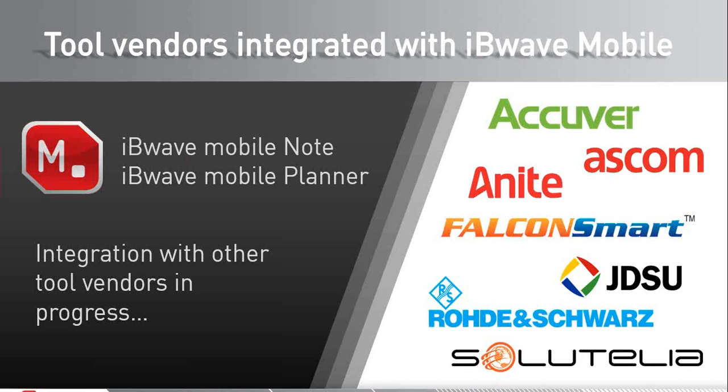This integration is now fully operational between IB Wave Mobile — both Mobile Note and Mobile Planner versions — and seven collection tool vendors shown on this chart, six of which we'll hear more about in this webinar. Additionally, a few more tool vendors are in the process of completing similar integration, so stay tuned. Today we'll hear from six leading RF collection tool vendors, with emphasis on real-life examples, followed by a panel session with your questions.